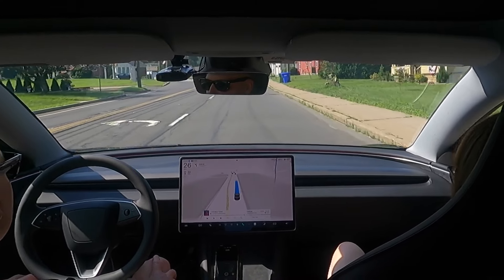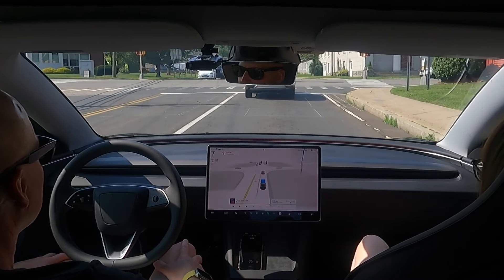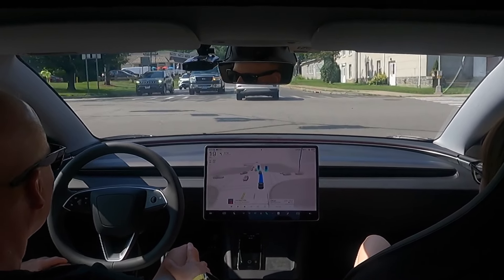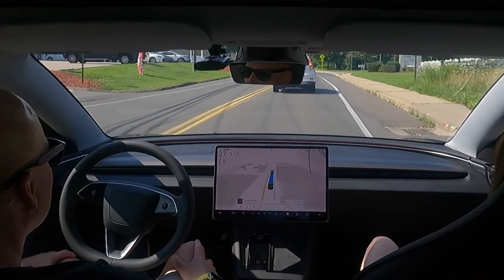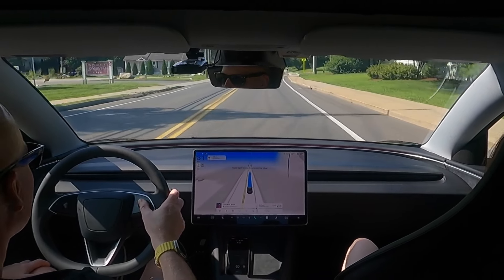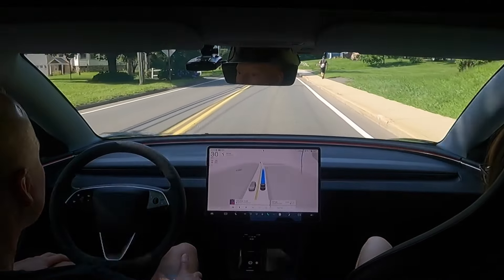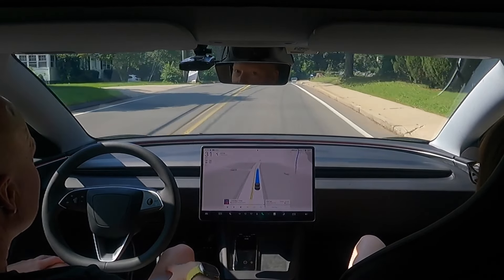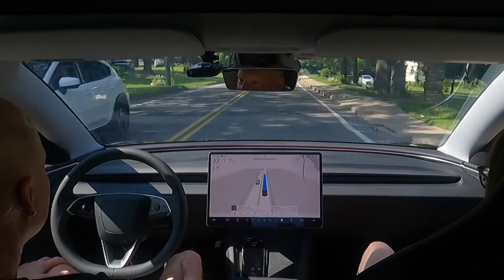Four-way intersection — let's see what it sees here. I've had my sunglasses on the whole time and I haven't gotten the nag yet. This guy's turning. Good. I'm starting to get the nag — let me take my sunglasses off. The nag wants you to touch the steering wheel to show you're paying attention. With this version it's using the cabin camera to watch your eyes. The next version they're going to make it so you can wear sunglasses, because I always do.